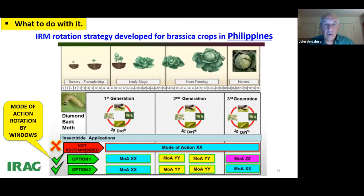Here's a great visual produced by the Philippine diamide team about eight or nine years ago — Florence led this group and created excellent communications for growers. This is a mode of action rotation by windows chart for diamondback moth, showing generations throughout a crucifer season and rotating mode of action X, Y, and Z. Wherever you use a mode of action in one window, you do not use it in the next window. What's not recommended is using the same mode of action through the entire season.